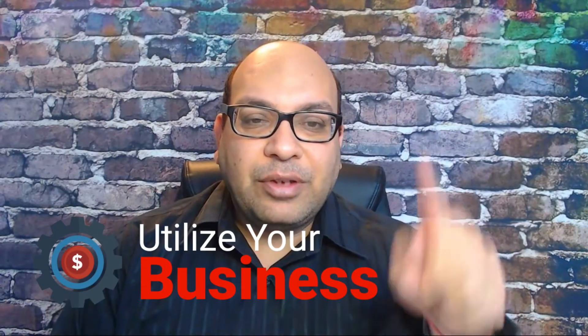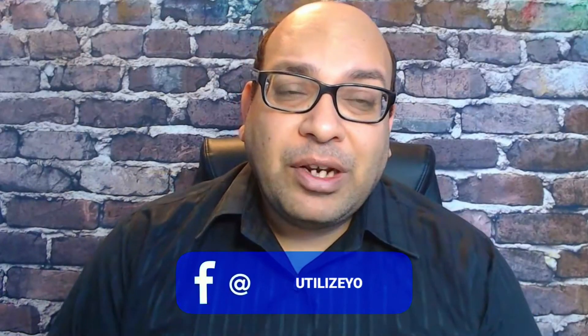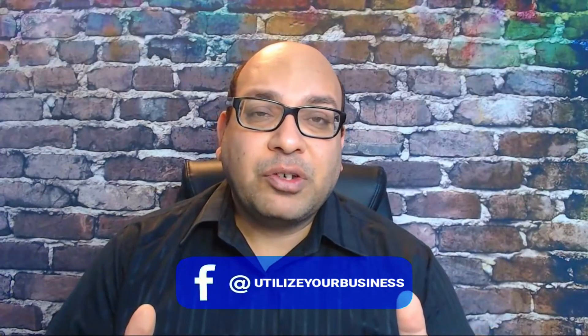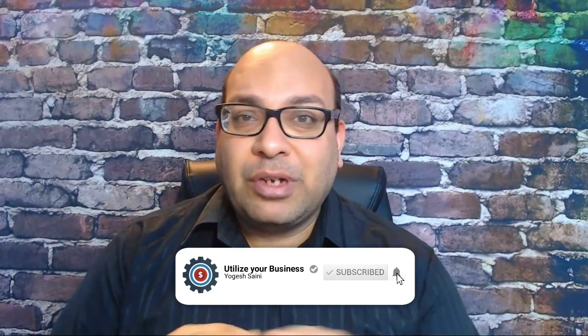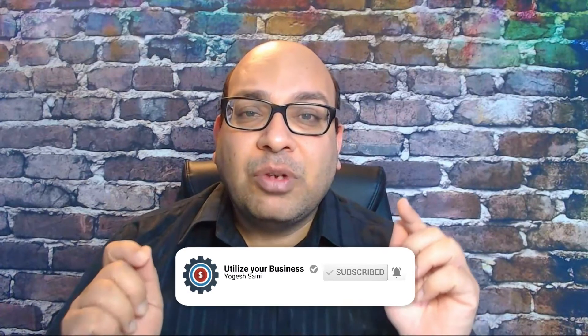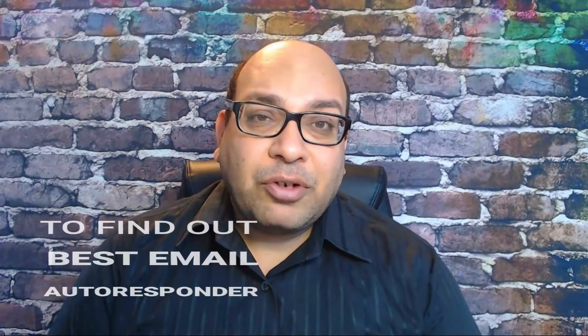Hey everyone, this is your host, welcome to my channel 'Utilize Your Business.' In this video I'm going to talk about three different email autoresponders that are good for affiliate marketing. A lot of affiliate marketers are looking for email autoresponders that are good for affiliate marketing so their account doesn't get closed. Stick around till the end to find out which one I like.